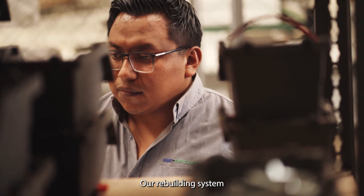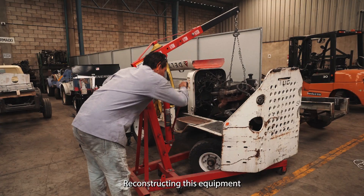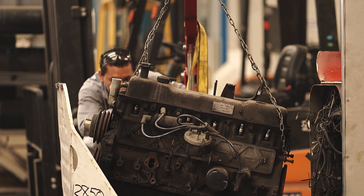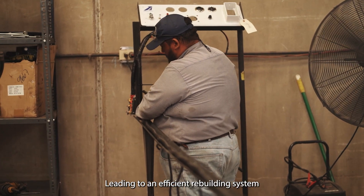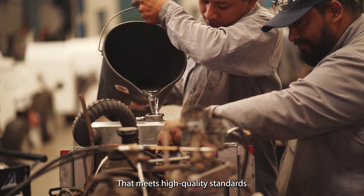Our rebuilding system comes from 30 years of experience reconstructing this equipment at AgroServicios in Miami, Florida. This experience has helped us understand the most common problems, leading to an efficient rebuilding system that meets high quality standards.